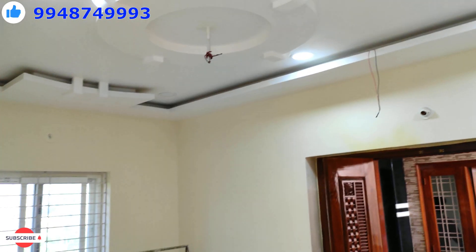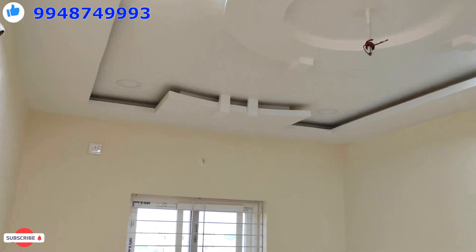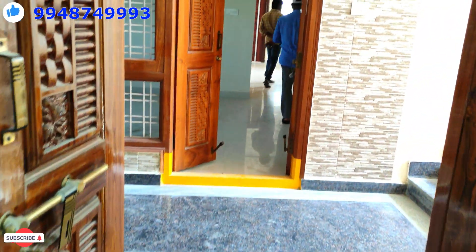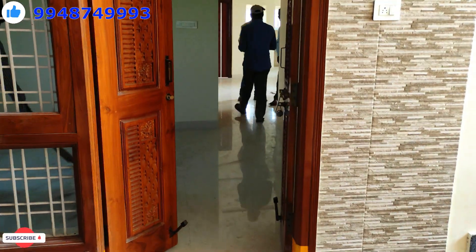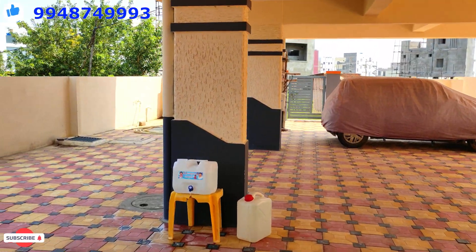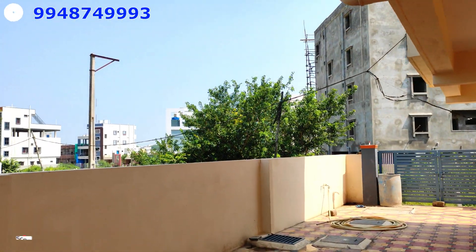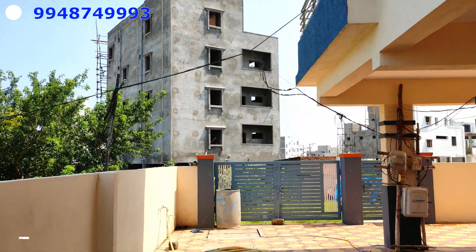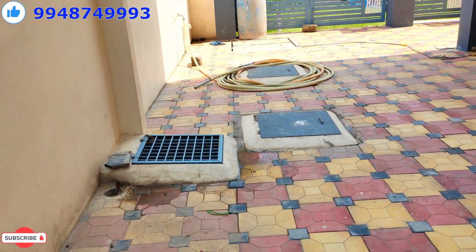This flat is 1450 square feet and there are 3 beds in 3BHK. There are 5 floors in this apartment with 10 flats total. Each flat is 1450 square feet. With parking, you can find space for a car and a bike. There are 3 bedrooms.